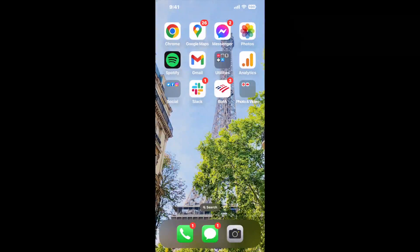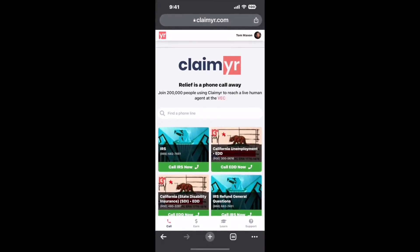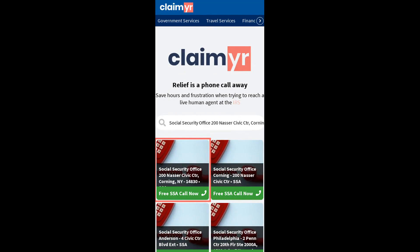I built a calling tool. To use it, open up your browser, go to claimer.com, and search for the Social Security Office, 200 Nassar Civic CTR, Corning, NY 14830 option.